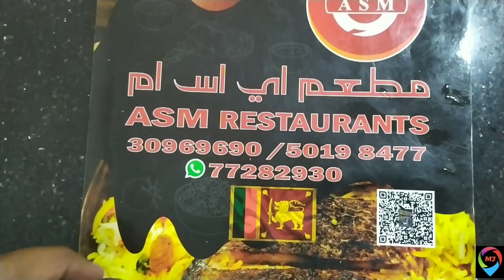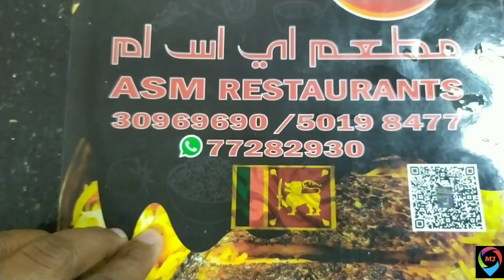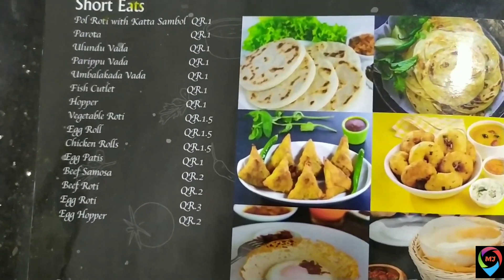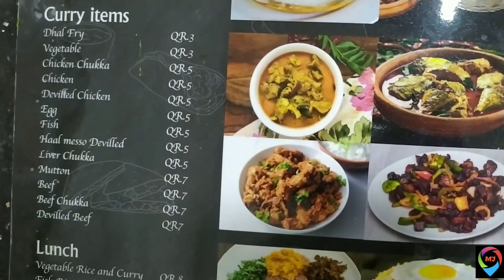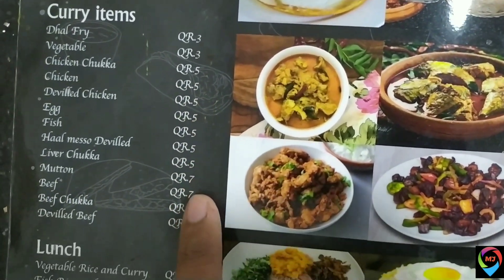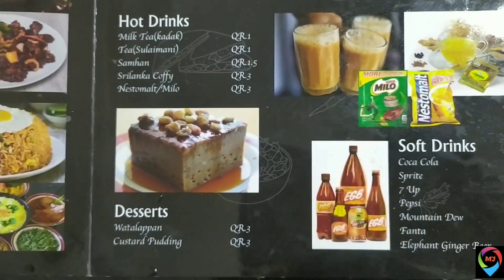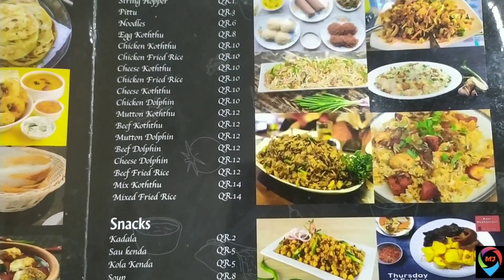The menu starts with short-eat items — samosas and small items — then the curry items are listed out. You can see the rate chart; it's very affordable, with lunch starting from 8 riyals. There is also a drinks section with soft drinks, Coca-Cola, tea, coffee, and a section for fried rice and biryani.